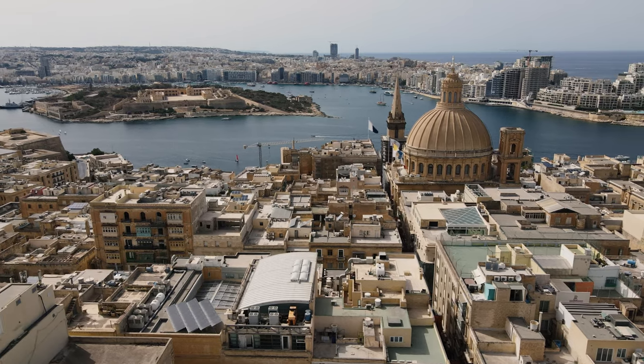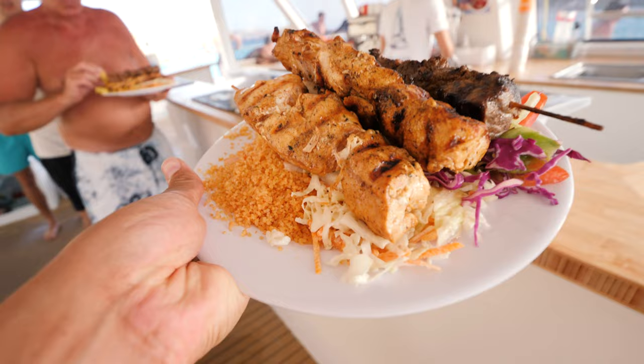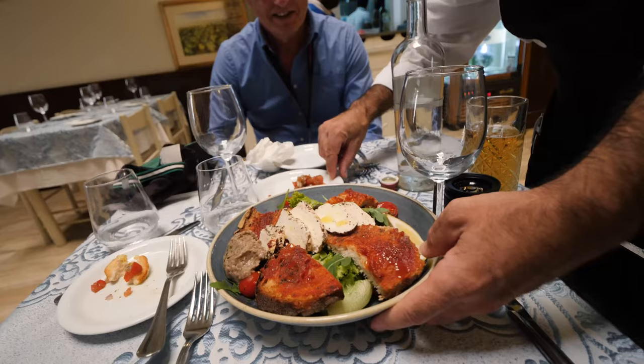Good morning from another beautiful day here in Valletta in Malta. Whenever I travel I'm always super interested in tasting the authentic foods and the traditional cuisine in the place that I travel to. So today I've teamed up with Nick from Offbeat to do exactly that. We're going to be tasting the traditional and authentic cuisine from this beautiful island and all the foods that you absolutely need to try when you visit.